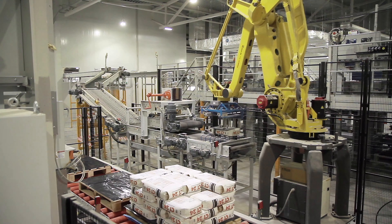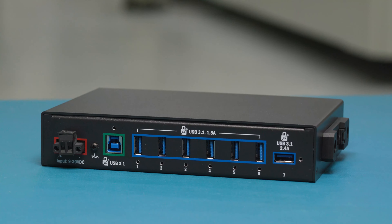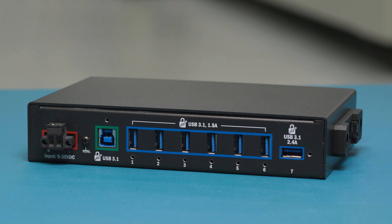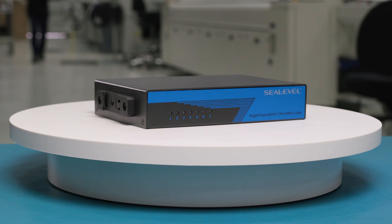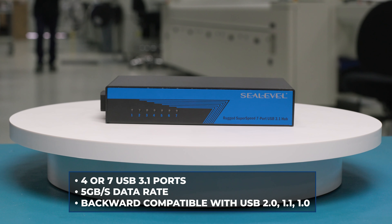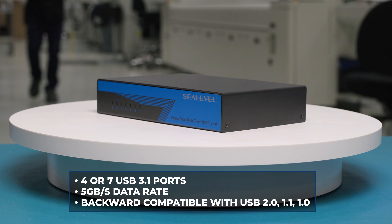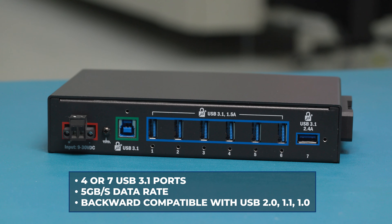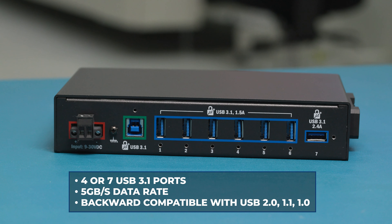An intense industrial environment shouldn't slow down your equipment, and with C-Level's new rugged super speed USB 3.1 hub, it won't. Engineered to meet high reliability requirements, the USB 3.1 ports provide a lightning-fast 5 gigabit per second data rate to support your newest technology and maintain backward compatibility for smooth operation with legacy peripherals.